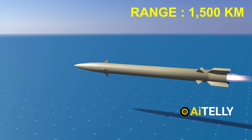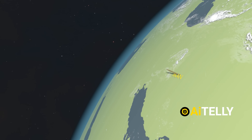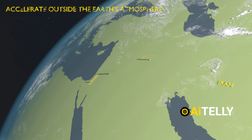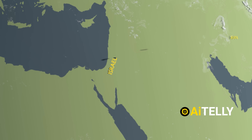The FATA-2 has a range of around 1,500 kilometers, only slightly more than its predecessor, the FATA-1. What sets it apart from other ballistic missiles is its ability to accelerate outside the Earth's atmosphere, while its aerodynamic control surfaces enable steering to evade Israel's Arrow missile defense system.